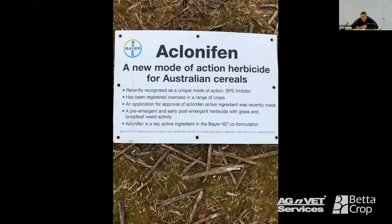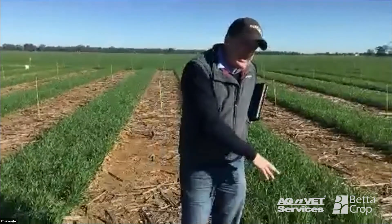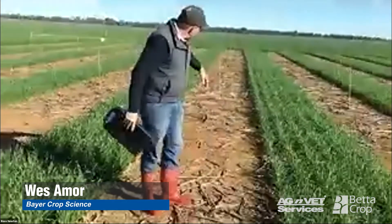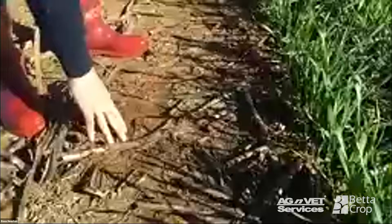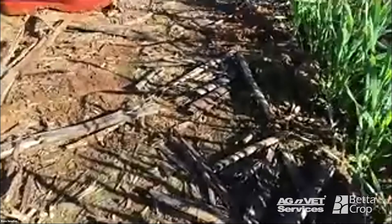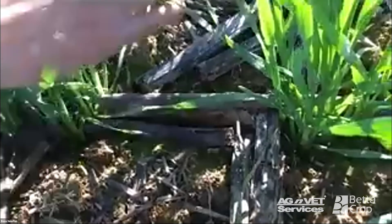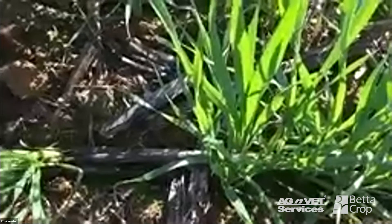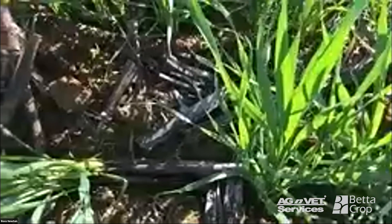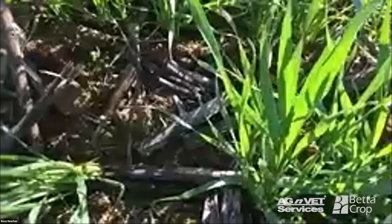Now we move into the two Matino treatments — we've got an incorporated-by-sowing at 750 mils and a litre incorporated-by-sowing. If you look at the plots from peg to peg, compared to the untreated you've got absolutely no weeds here, which is a great sign. Moving into the incorporated-by-sowing into the tine rows, you've got generally good weed control with a little bit of rye on the shoulder, but pretty good overall. It seems the shoulder in the furrow is where you tend to lose weed control.